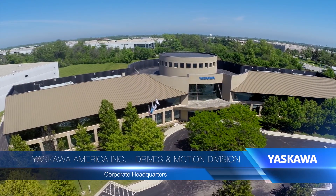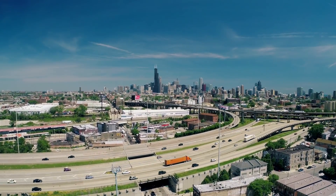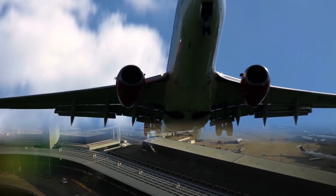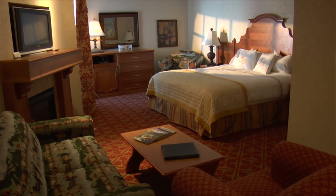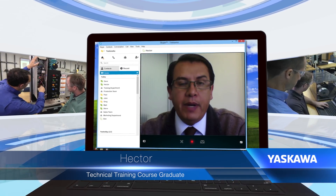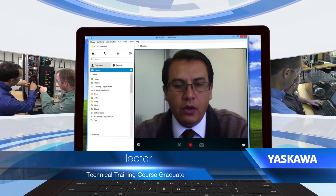In addition to enjoying this great learning facility here at Waukegan, you'll find that the Chicago area is perfect for convenient, quick transportation from anywhere in the country, with a choice of two world-class airports and lots of affordable hotels nearby. The Yaskawa facilities are very convenient for flights. It's a nice city — Chicago — and the hotels are good.